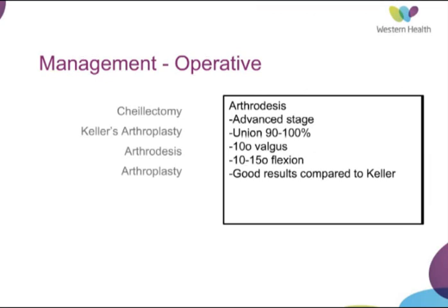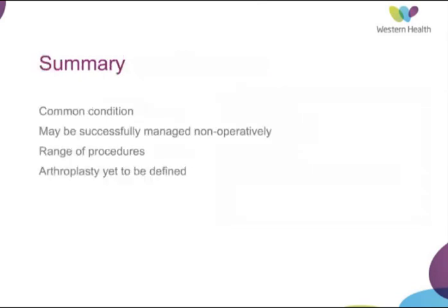Arthrodesis is an option for advanced disease. Union rates reported vary between 90 to 100%, and the position in which one would fuse the joint is 10 degrees of valgus with 10 to 15 degrees of dorsiflexion to allow the patient to roll through to toe-off. Arthroplasty is also discussed, with a few different options but not terrific results. Silastic implants have generally failed because the implant fractured or wore away too quickly, with ongoing concerns about debris. Metallic total joint arthroplasty has had poor results with high proportions becoming loose, drifting into varus or valgus, or showing lucency on x-rays. Hemiarthroplasty on the metatarsal side has led to better results, although numbers are small.